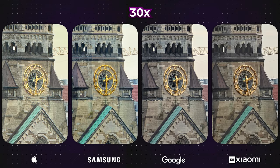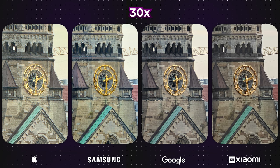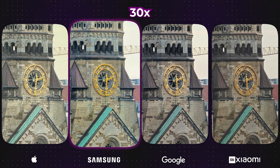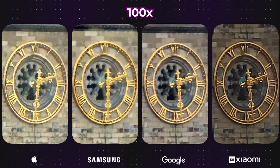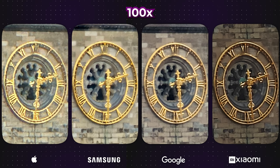The real distinctions become apparent at 30x zoom. You've previously seen this photo without knowing which device it came from, and the most popular vote was in favour of the Galaxy as the best looking. We definitely agree that the Galaxy performed exceptionally well, with the Pixel coming in a very close second. It's worth noting that in this case, the Pixel's photo appears slightly sharper than the Galaxy's.